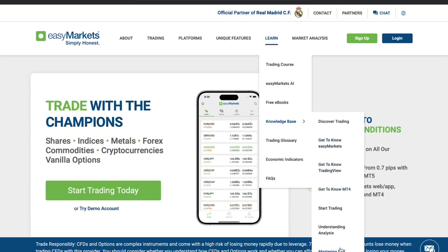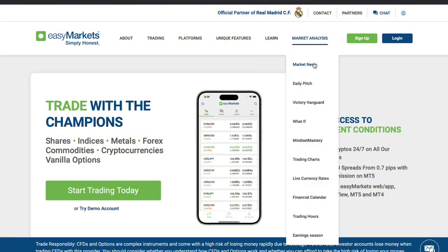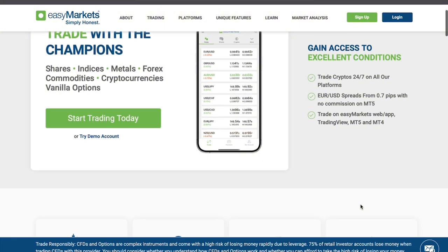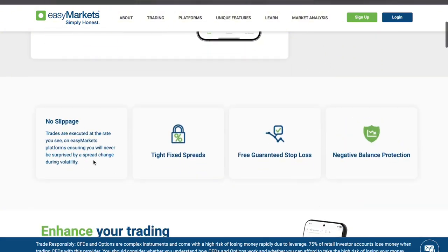Now, let's talk about costs. EasyMarkets doesn't charge commissions, but operates on a fixed spread system. While this can be advantageous for transparency, the spreads can sometimes be wider compared to other platforms with a variable spread model. The platform also doesn't have any deposit or withdrawal fees, which is a big plus.